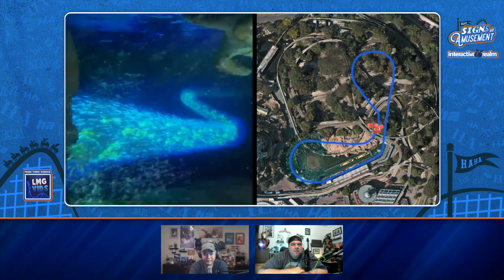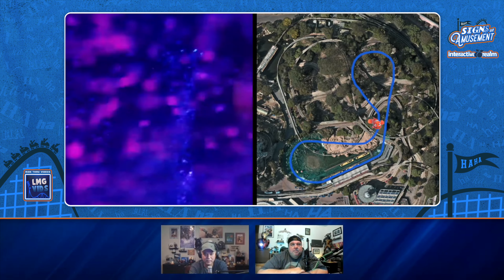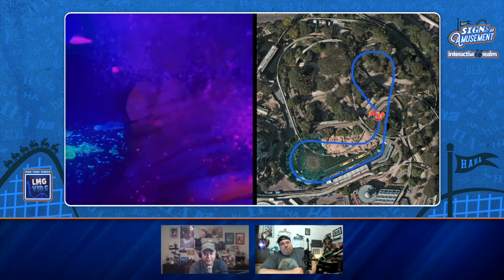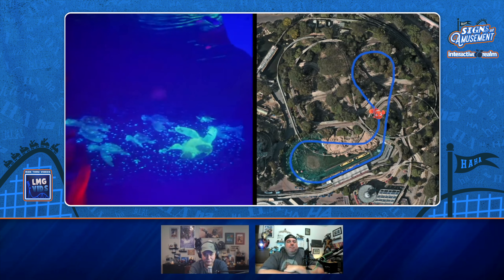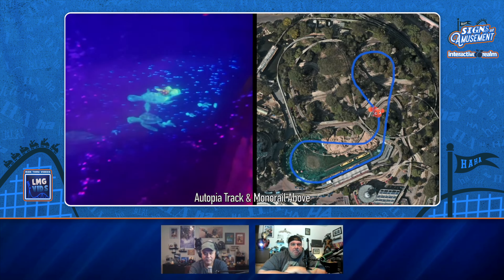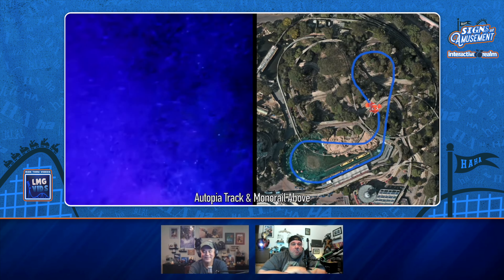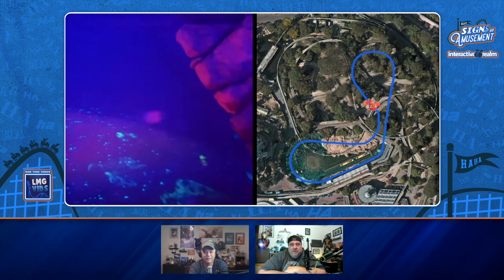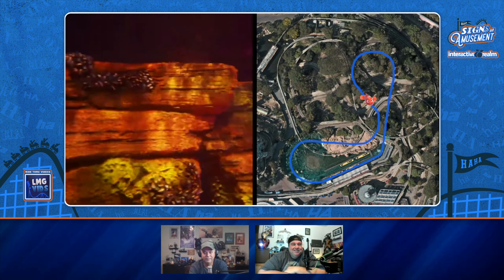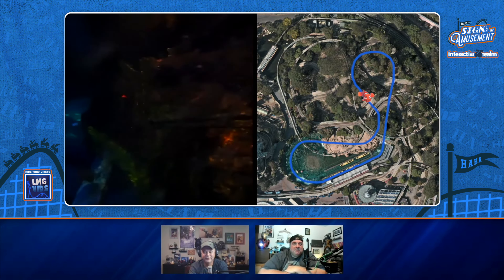The Monorail is above us. This is like what they did with the Casey Jr. — the kinetic energy or synergy, a ride within a ride kind of on the wall. The motorboats used to be there too, though you can't see it — it's all there.